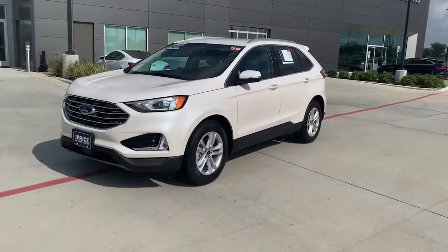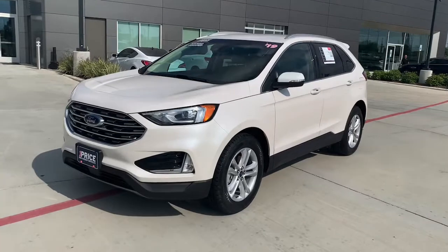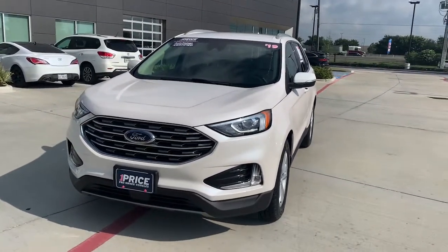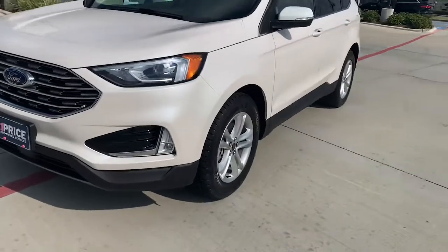You're on the lot with Stephen Hill at Jaguar Land Rover West Houston. Check out this 2019 Ford Edge. This is a 2019 Ford Edge SEL. It's a metallic pearlescent white, and it's got brand new tires on it.